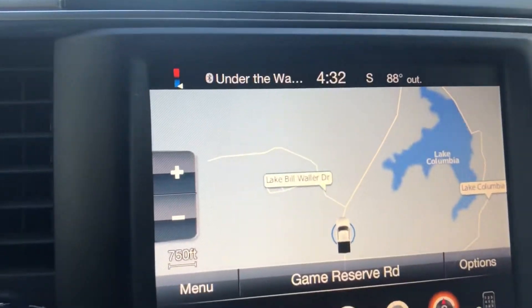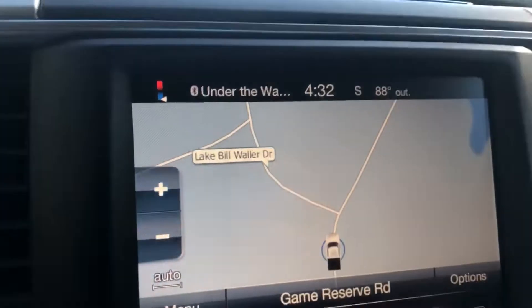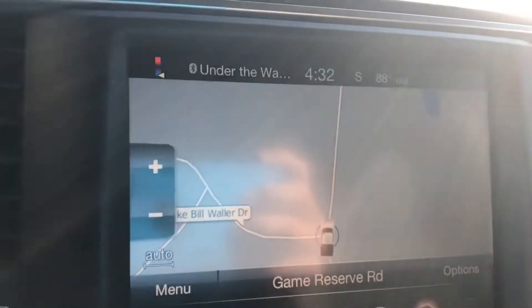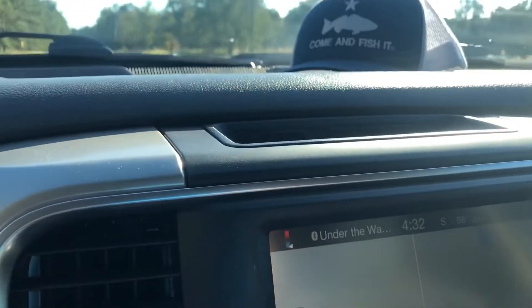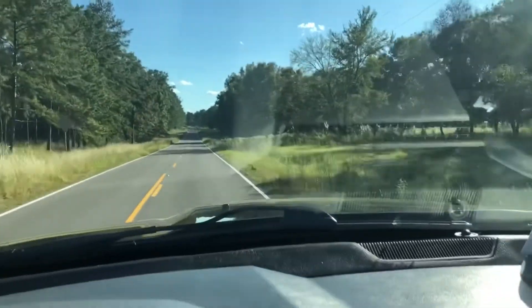I passed it — whoops! Gotta turn around. All right, I can see it on the map now, I just gotta find it. It should be over by Bill Waller to the left — there's a fisheries sign, and looks like there's an archery range up ahead too.